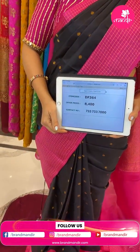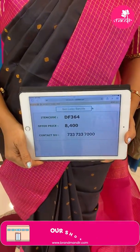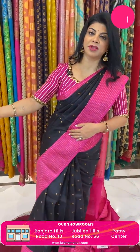The price is 8,400. CDF 364 is the code. Take a screenshot and do ping us on 7337337000.